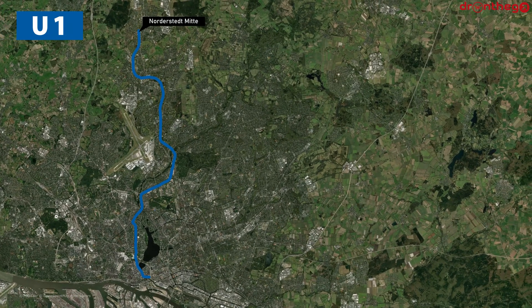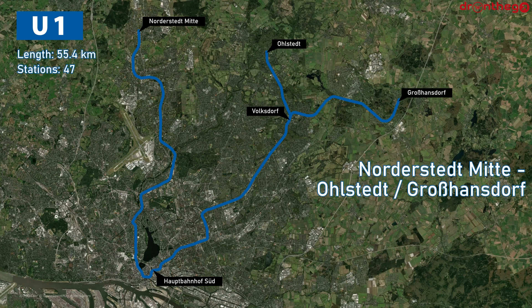We start with Line U-1, which runs between Norderstedt-Mitte and either Olsted or Grossandsdorf. Line U-1 passes Hamburg-Hauptbahnhof to the south, and the sections to either Olsted and Grossandsdorf branch off at Volksdorf. Line U-1 is 55.4 kilometers long, making it the longest U-Bahn line in Germany. It has 47 stations.